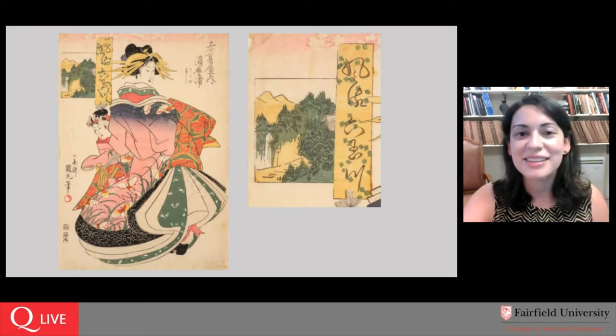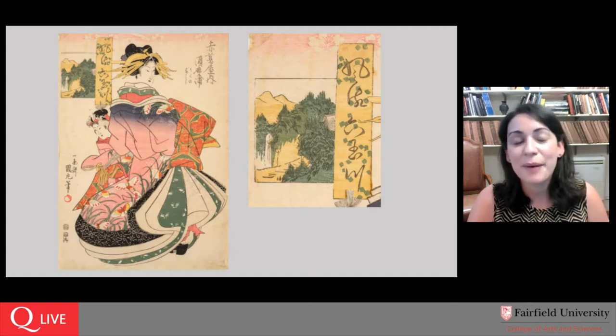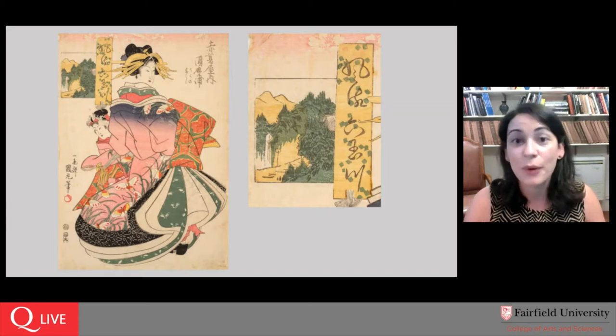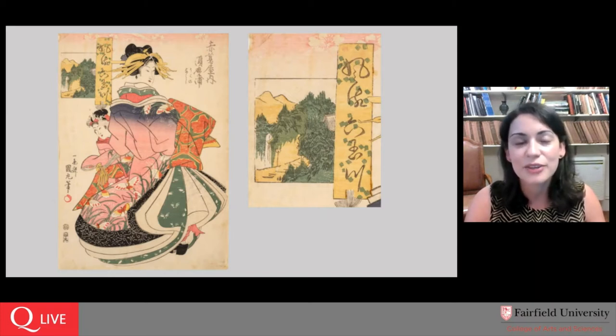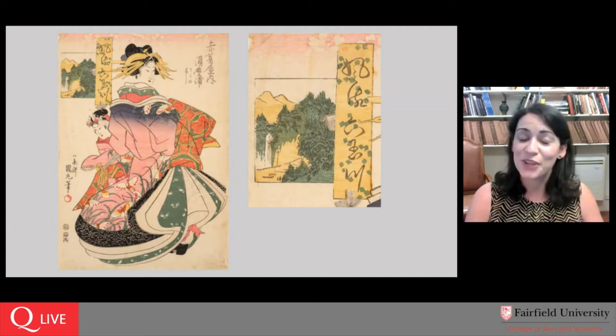I want to go back to this detail because if you've looked at Japanese prints before, you might be familiar with seeing so much written text on an art object — something we find less commonly in the Western European painting tradition. Japanese woodblock prints from the 19th century are full of text. They are assuming a literate audience who is going to understand who this person is and what this print is all about — which was another question that Jane sent in. She asked: who is this woman, and why was she worthy of being portrayed?